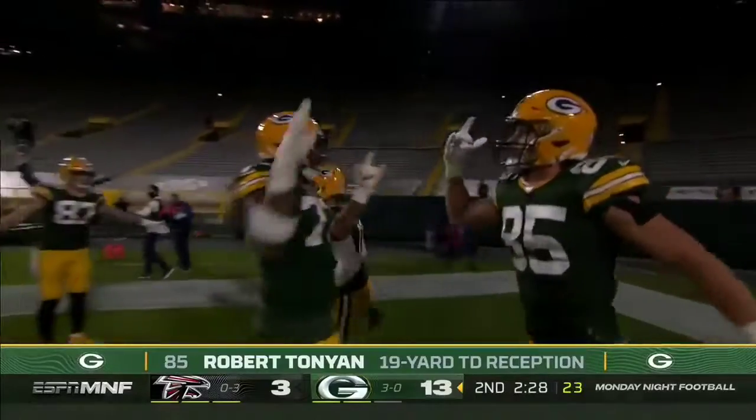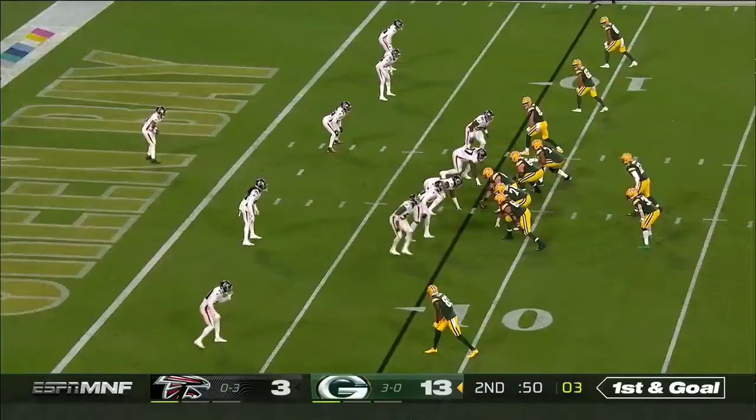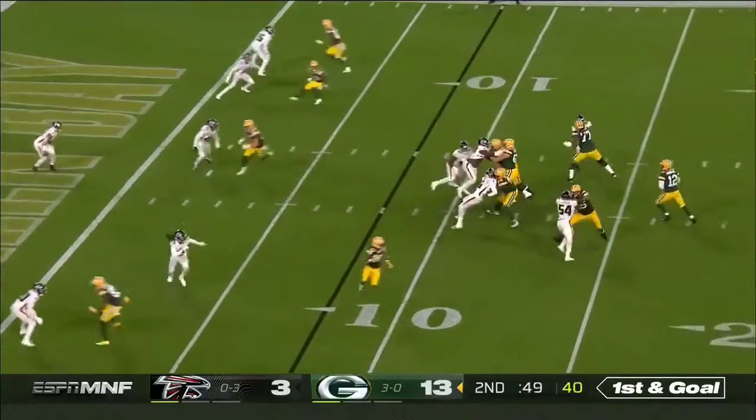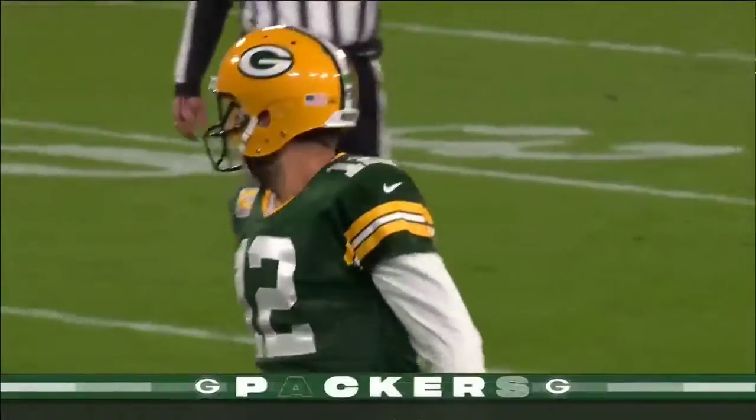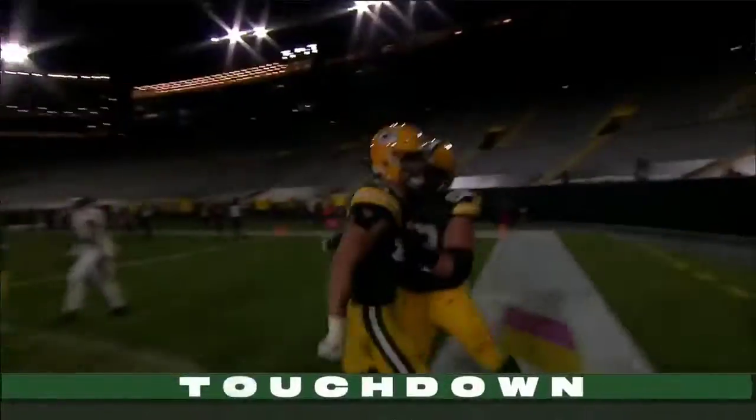See, again, you have a communication error. Rodgers throwing, and it's caught. Touchdown — Robert Tanyan again. And another touchdown.